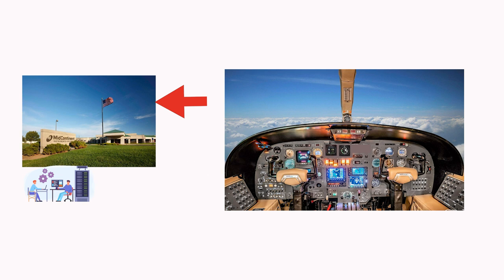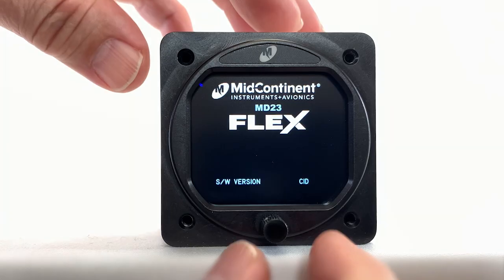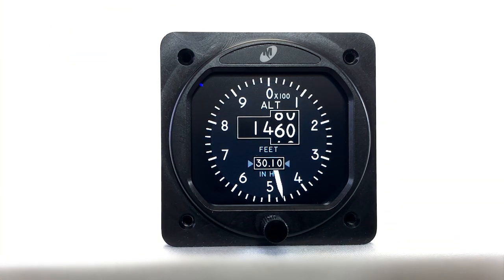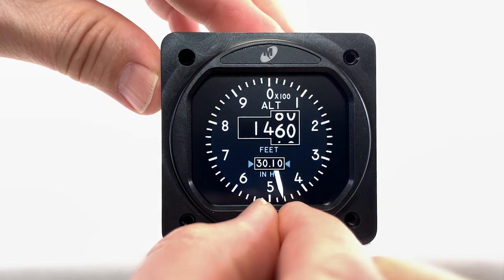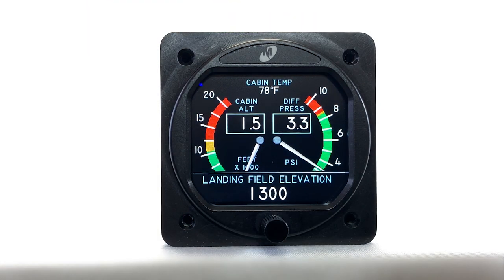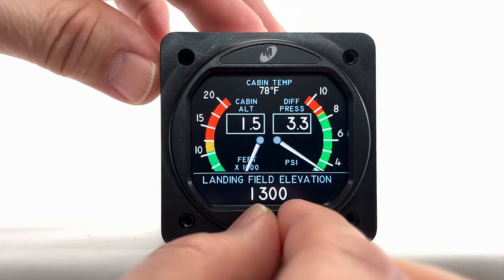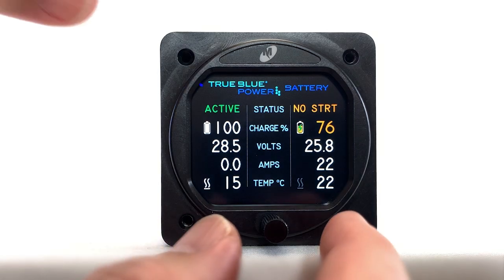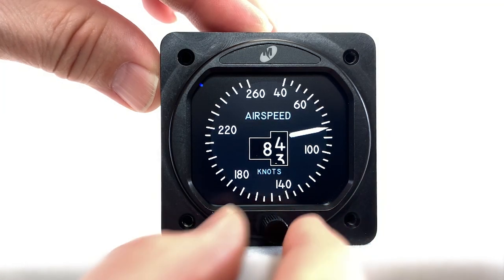More than likely, the airplane owner won't work directly with Midcontinent, but through a third-party company developing STCs for aircraft that represent a viable market. As Midcontinent explains it, the process allows for quite a bit of creativity. In fact, owners will need to exercise some restraint because the Flex is versatile enough to include all these functions and a lot more in a single instrument.